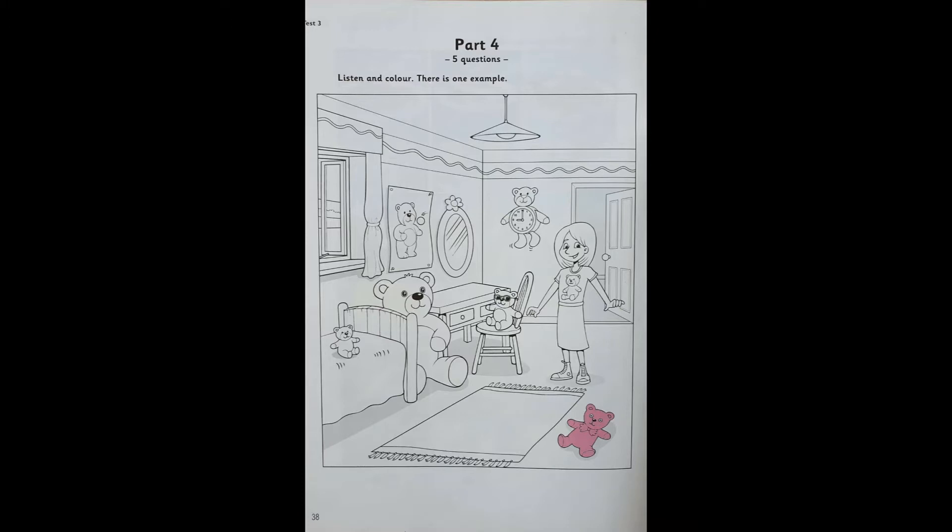2. Look at that teddy. It's a clock. Wow. Can I colour that teddy red? OK. That's a good colour. I'd like a teddy with a clock on it. Me too.